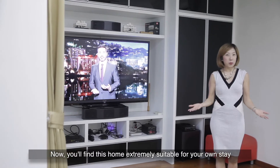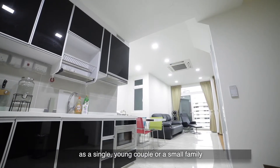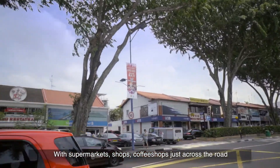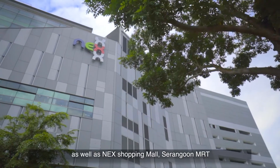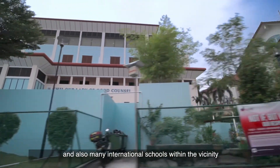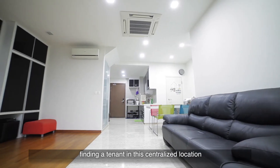You'll find this home extremely suitable for your own stay as a single, young couple, or a small family. With supermarkets, shops, coffee shops just across the road, as well as NEX shopping mall, Serangoon MRT, and many international schools within the vicinity, you'll have no problem finding a tenant in this centralised location.